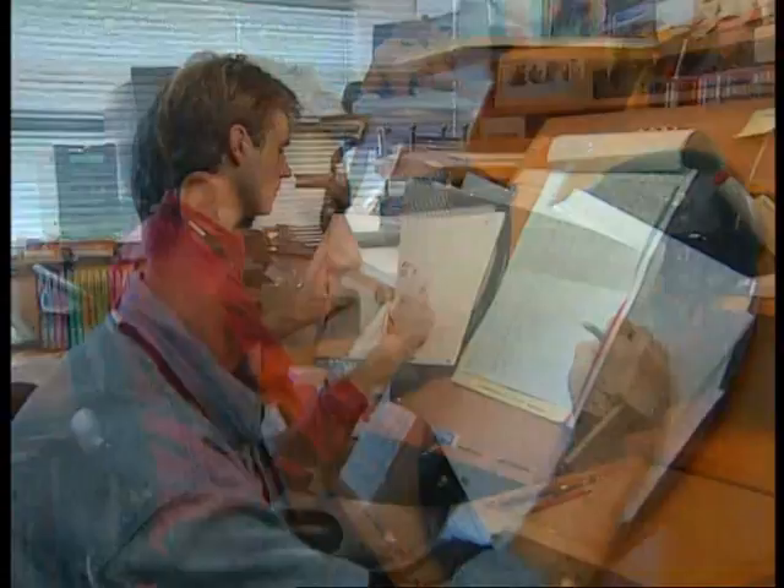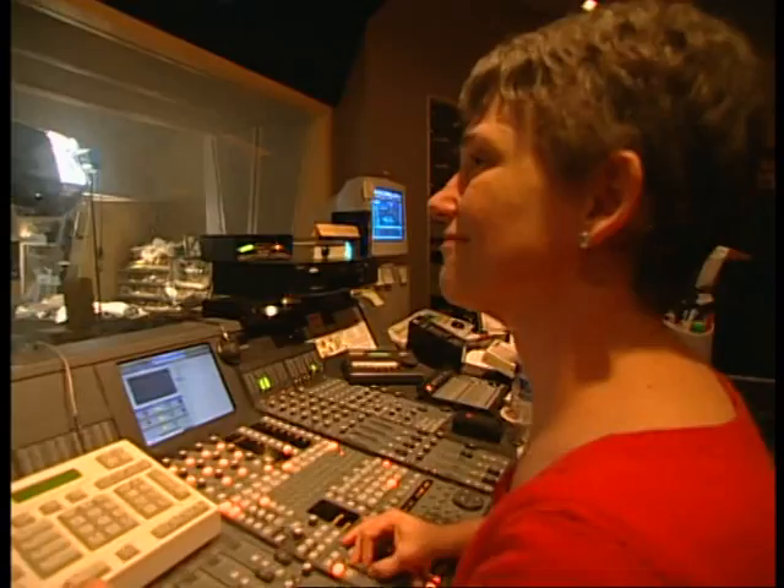It takes hundreds of people to create an animated movie, with each person adding their own unique talent. But there's one job that you might not know about — the people who make the sound effects, or as they like to be called, Foley artists. I took a trip to the Foley stage to see just how the sound effects in Brother Bear were made.